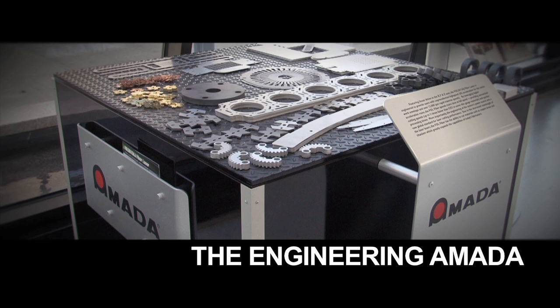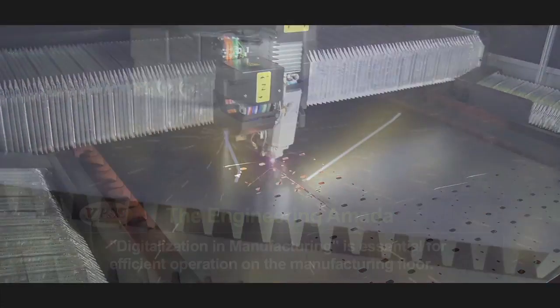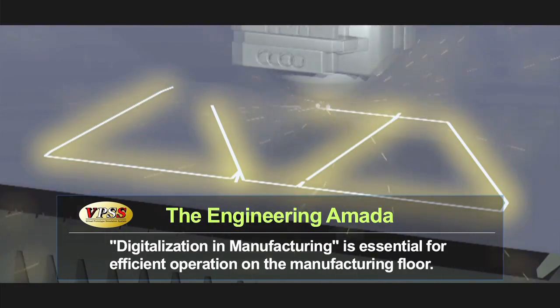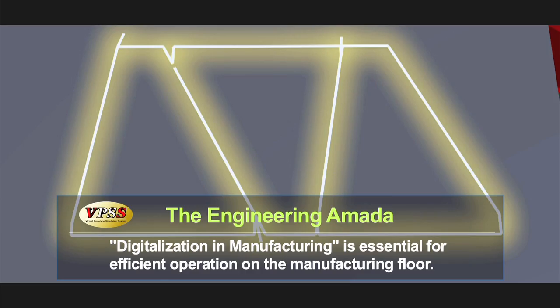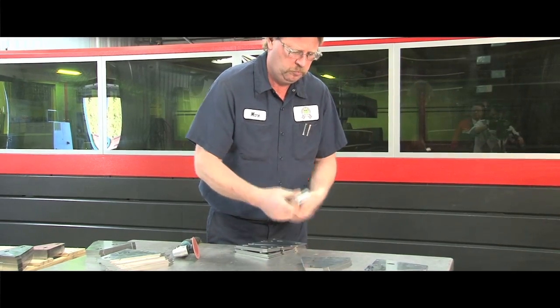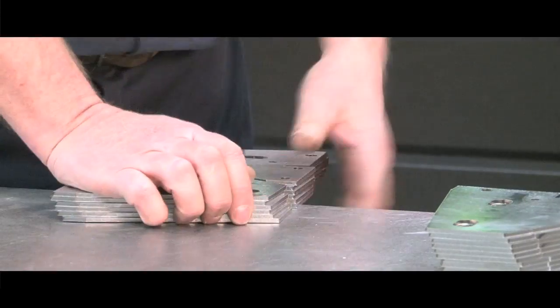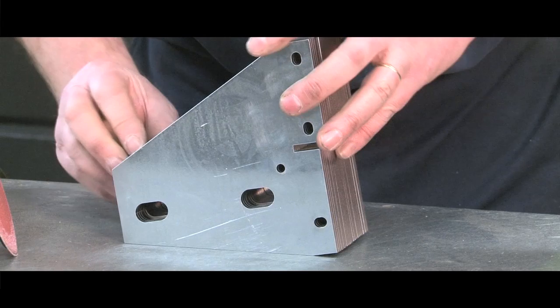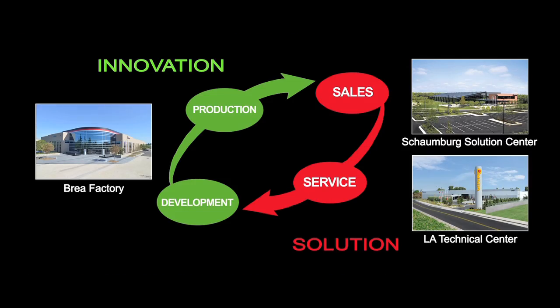Amada and Metco teamed together to create unique processing capabilities. Amada came up with this idea of chain cutting — it basically takes small parts and chains them together so they span several slats, getting around the issue of parts falling between the slats, flipping up, and other problems with small parts.